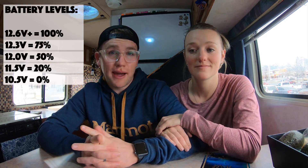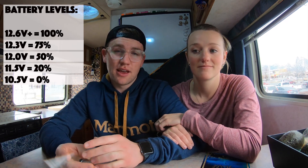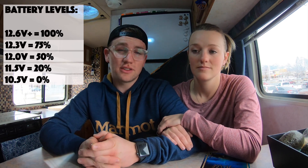We have had nights where our batteries discharged as low as 11.3 volts, but our golf cart batteries are designed for a deep cycle like this every once in a while, so long as we're not doing it every single night.